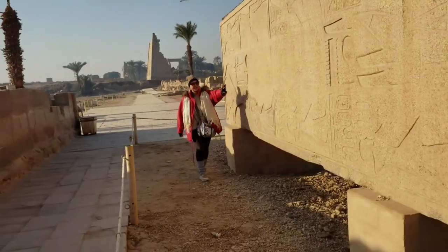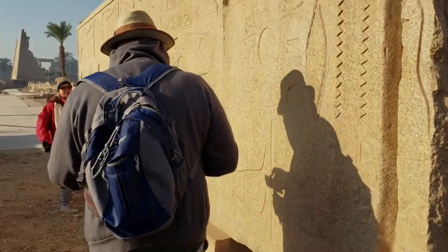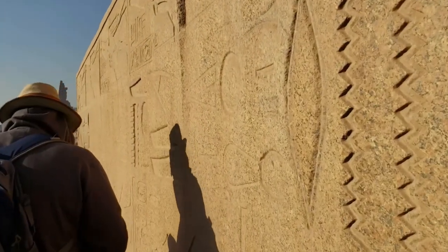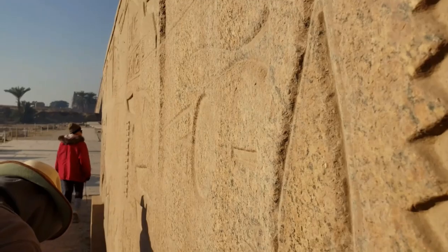We were able to capture a perfectly clear series of recordings of the tone, some produced as Sohaila thumped the apex, and then a few as I took her place and applied a bit more oomph. And here is what the tone sounds like.